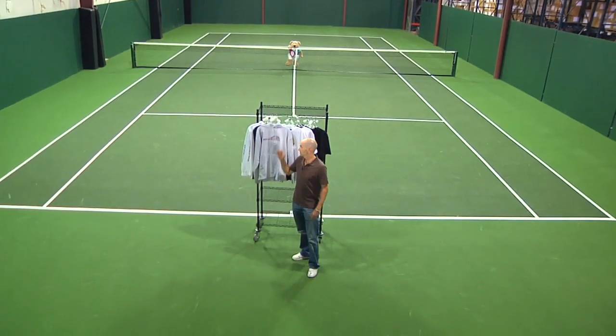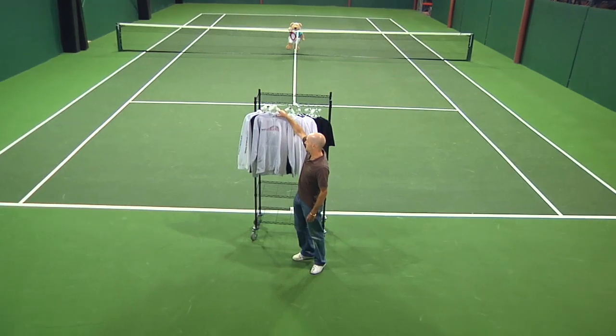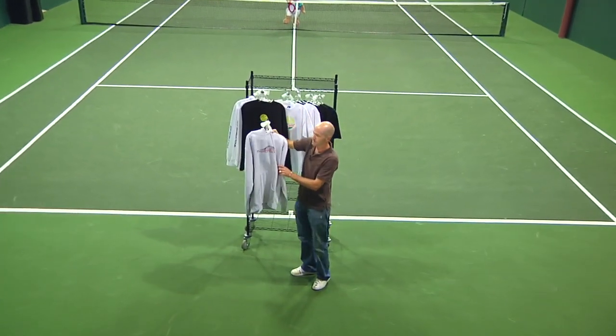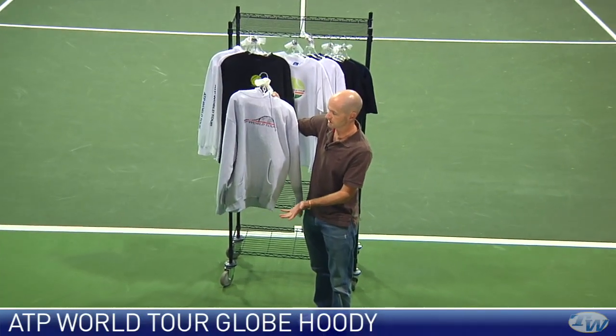Hi, welcome to this week's vlog. We're going to look at some products this week. We'll start out with some apparel from the ATP — you can show your support for men's professional tennis with this great looking ATP gear.